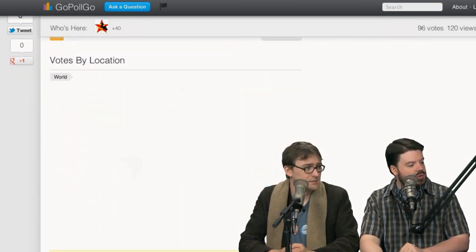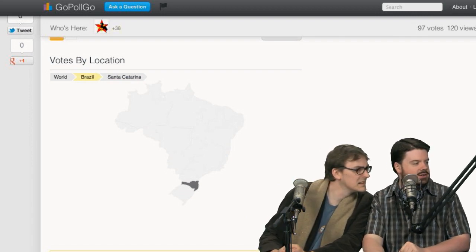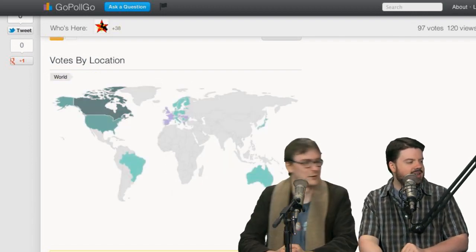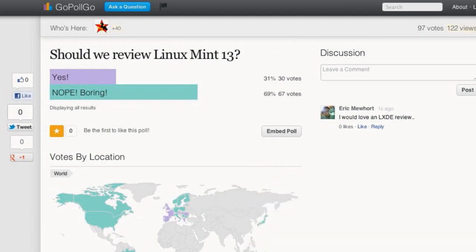This is what I'm thinking. We even got some votes down here in Brazil. I think we'll officially say: nope, we are not going to do a Mint 13 review unless we see a lot of comments to the contrary.